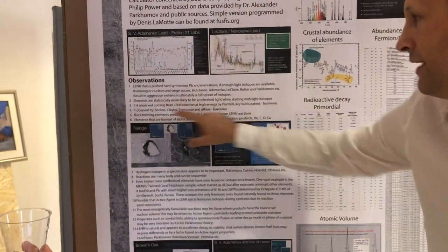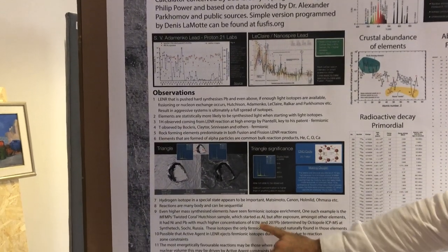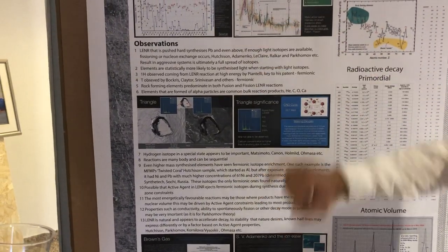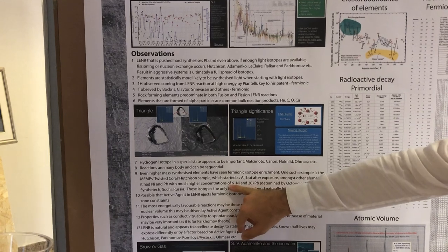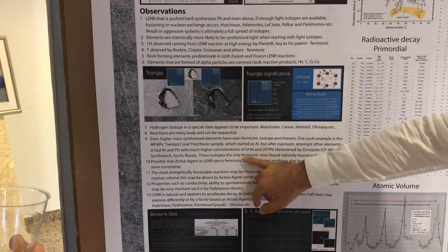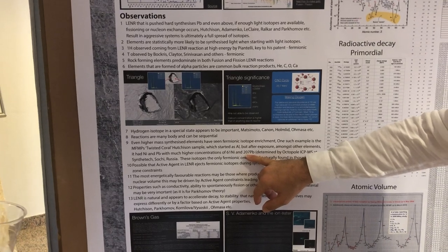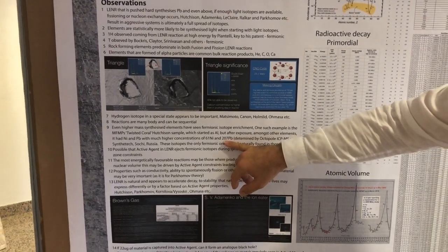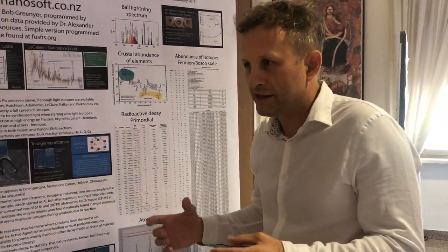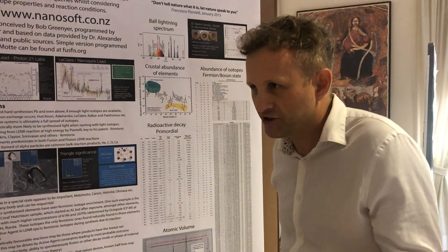We know because Piantelli proved that the proton comes out — that's fermionic — so it can't live in the pressure system. Tritium comes from Lenner; it can't live in the pressure system either. On other Hutchison samples, all the way up into the middle of the periodic table, we've got nickel. The aluminium we looked at in Sochi, Russia: the fermionic isotope was 3.7 times the natural ratio when all other isotopes were in natural ratio, and the 207 isotope was 70% more than natural ratio — a huge variation.